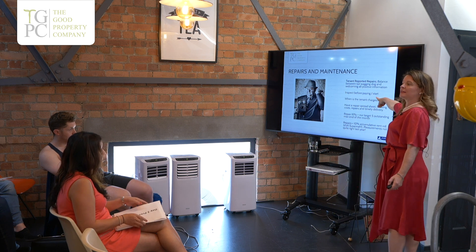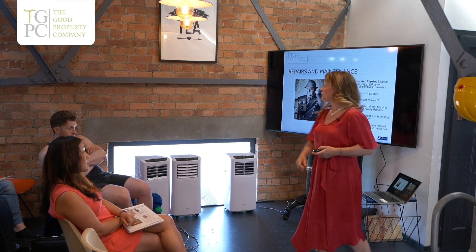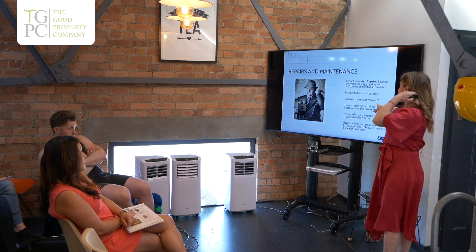So always inspect before starting, which in the short run, when you're running to stand still, feels counterintuitive — like, let me just send a handyman out. But what's your time cost as opposed to a call-out charge and a handyman? So always check that the repair is actually needed.